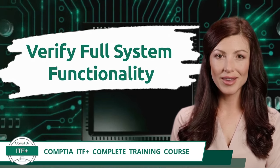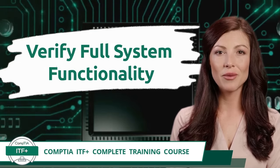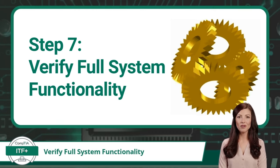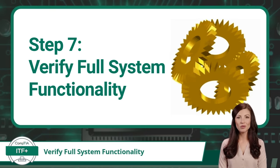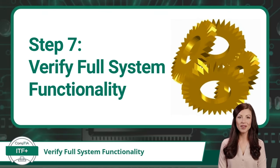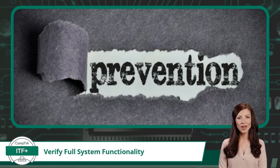Exam Objective 1.6 — Step 7: Verify Full System Functionality and, if Applicable, Implement Preventive Measures. After implementation, verify full system functionality. While you may have only made a change to one system, it is common that multiple systems will be interconnected. In addition to verifying you resolved the initial issue, verify that the system as a whole continues to function properly. Now that you have solved the problem, make sure it does not happen again. Preventing recurrence is where you can truly set yourself apart — some issues can be avoided with user education, by changing a process, or by using an alternate software or equipment provider.